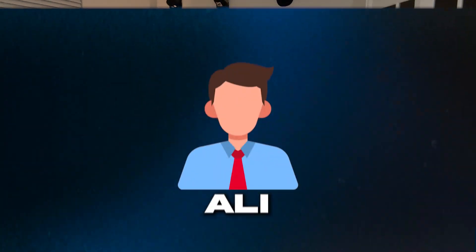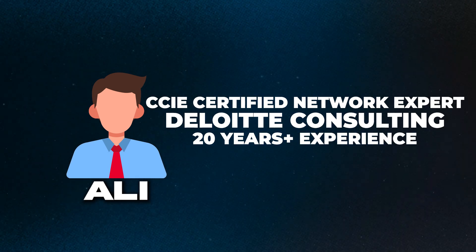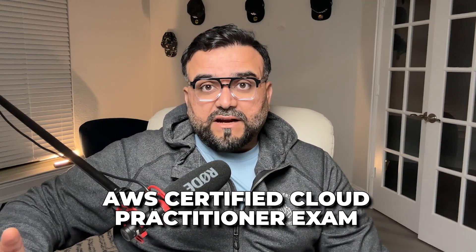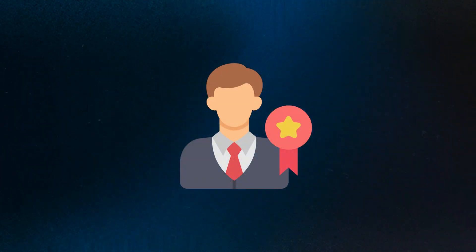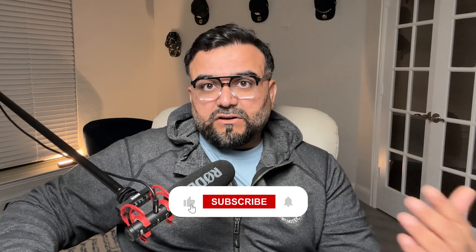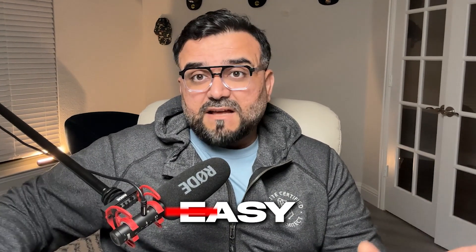Before we begin, let me tell you a little bit about my background. My name is Ali and I'm a CCIE Certified Network Expert working at Deloitte Consulting. I have over 20 years of experience in unified communications and networking. I've been working in the cloud industry for a few years and have already passed the AWS Certified Cloud Practitioner exam, which is a prerequisite before attempting the Advanced Networking exam.